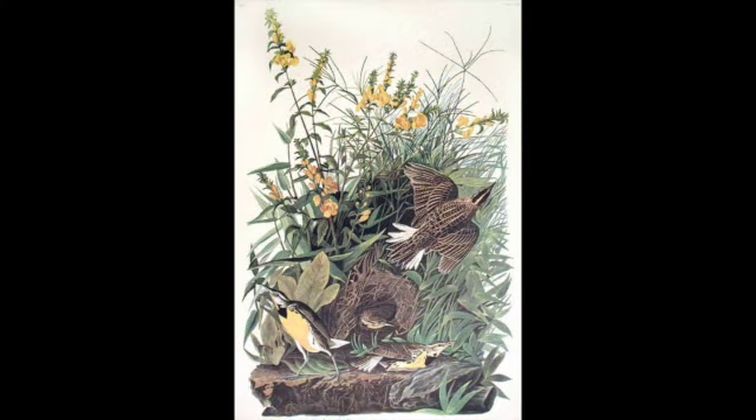I hope you have enjoyed learning more about this print, Meadowlark, the Amsterdam edition from John James Audubon's Birds of America series, and I hope you will join me again for another chat about the art from the permanent collection here at Doan University. Until next time.